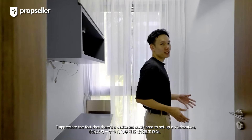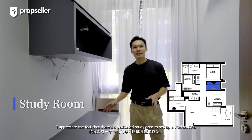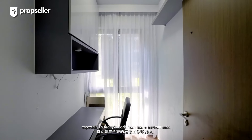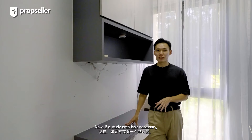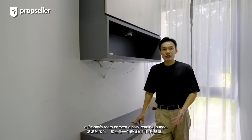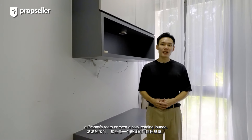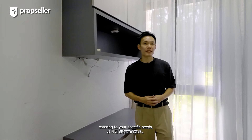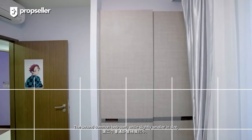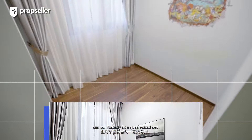I appreciate the fact that there's a dedicated study area to set up a workstation, especially in today's work-from-home environment. If a study area isn't necessary, you can always convert this space into a helper's room, a granny's room, or even a cosy reading lounge, catering to your specific needs. The second common bedroom, while slightly smaller in size, can comfortably fit a queen-size bed.